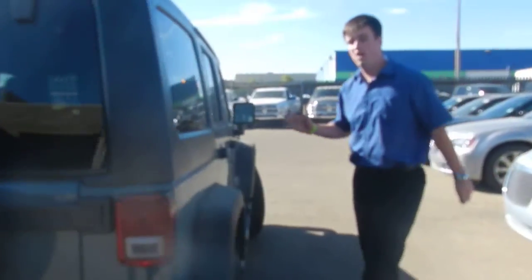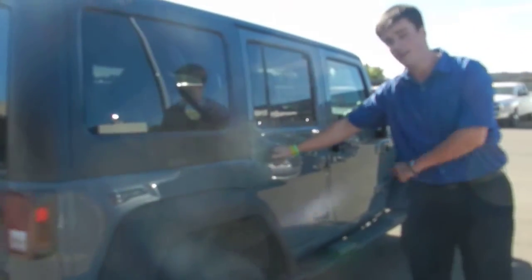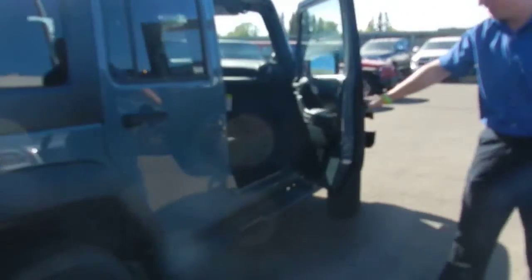The nice thing about it too is that it's got the black top — the black hard top kind of matches the fender flares, accenting a bit, as well as the door handles. My camera lady wants to jump inside.